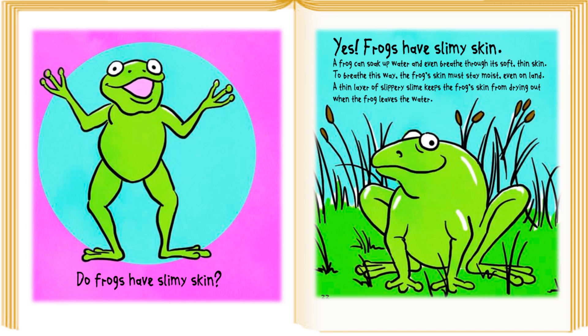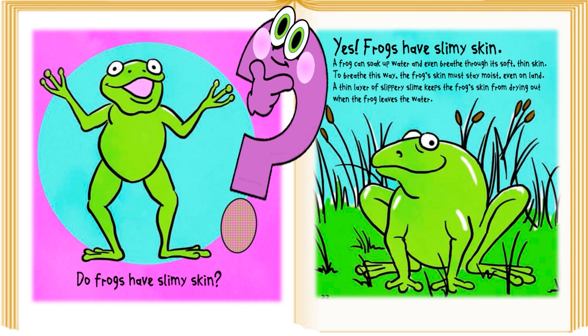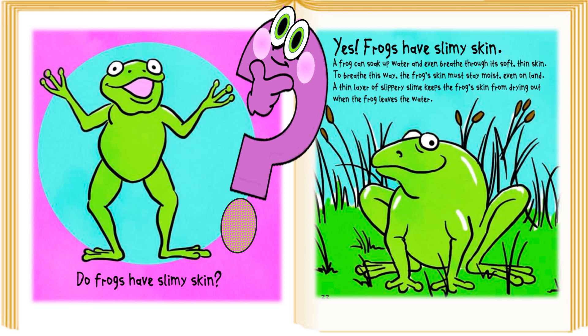Do frogs have slimy skin? Yes, frogs have slimy skin. A frog can soak up water and even breathe through its soft thin skin. To breathe this way, the frog's skin must stay moist. Even on land, a thin layer of slippery slime keeps the frog's skin from drying out when the frog leaves the water.